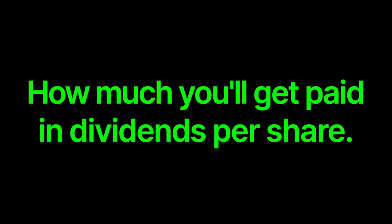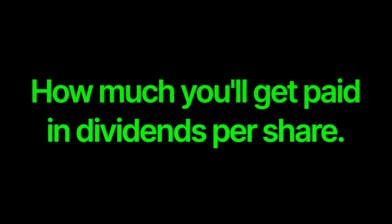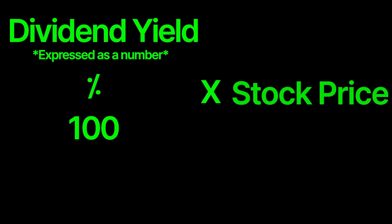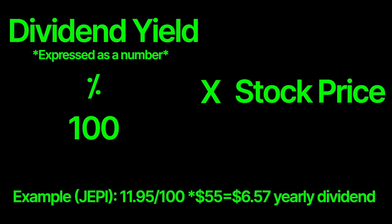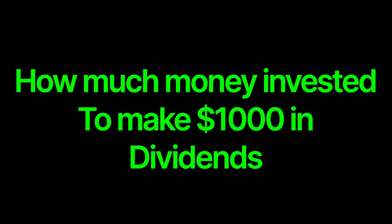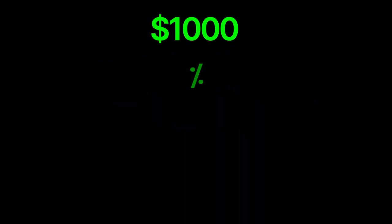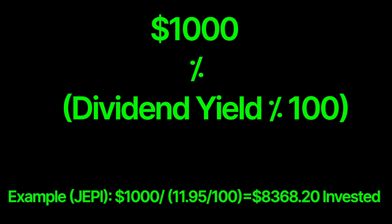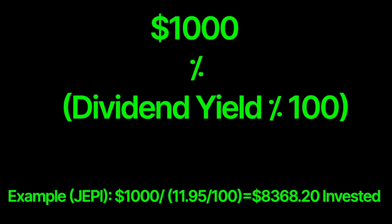Now there are two quick things every dividend investor should know. First is how much you'll get paid in dividends per share based on the yield. To do this, take your dividend yield, divide it by 100, and multiply this by the price of the stock or ETF. That gets you your yearly dividend if you own one share. The second thing is how to figure out how much money you need invested to make $1,000 in dividends. The formula is $1,000 divided by the dividend yield expressed as a decimal (i.e., divide the yield by 100). This gives you the amount you need invested to make $1,000 a year in dividends.